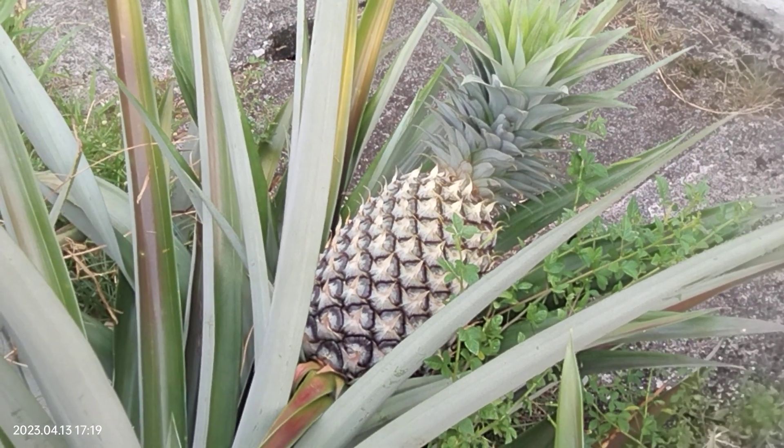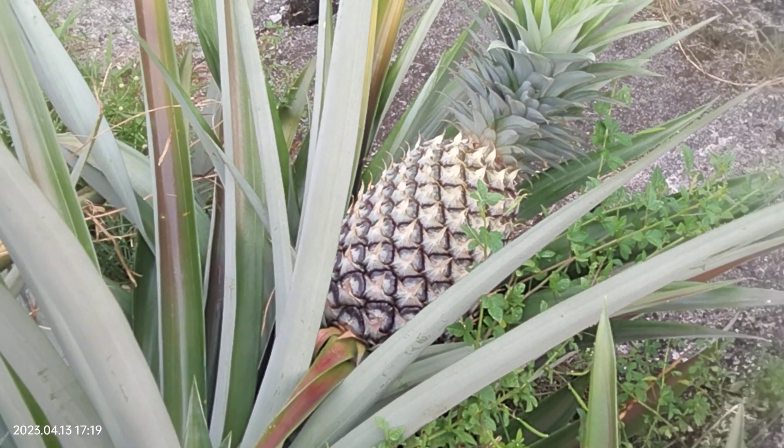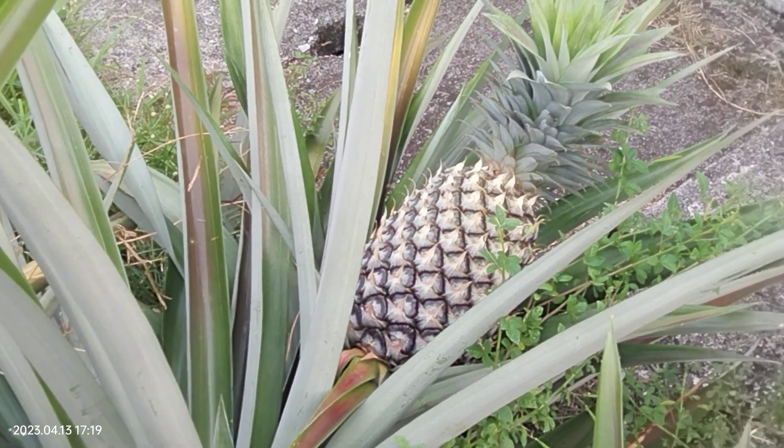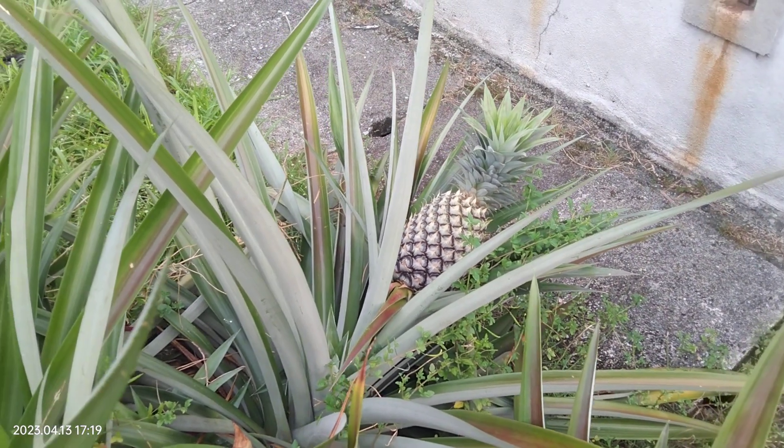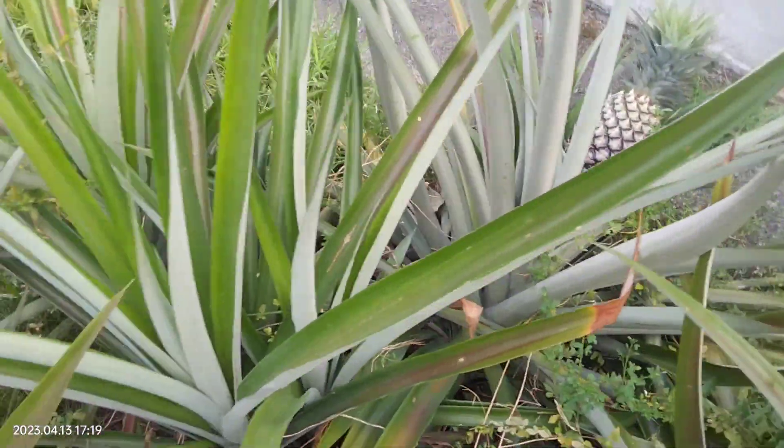This is two times magnification. You can see it's quite big. I put it back to one time, normal. It's turning yellow, so very soon.